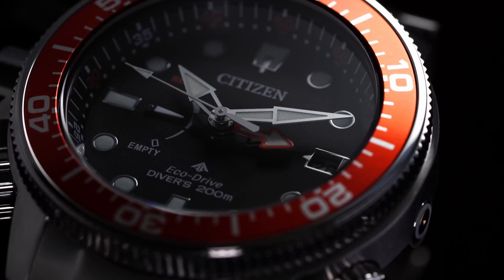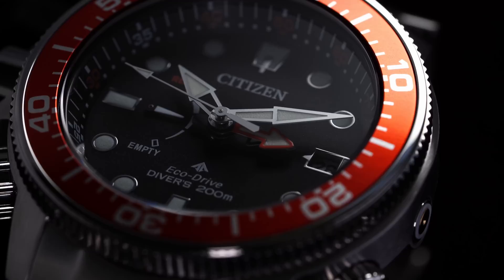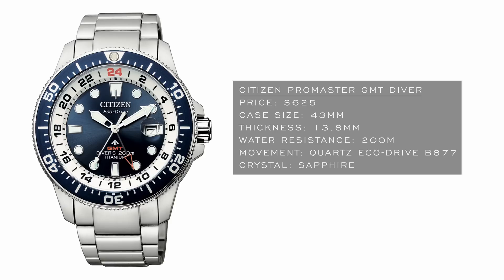Continuing to the Citizen watch group, starting with Citizen. Citizen can be a mixed bag — on one side you have department store pieces catering to a more general audience, but on the other side there are really killer dive watches that utilize EcoDrive technology to be a fantastic set-it-and-forget-it diver. The model here is the Citizen ProMaster GMT Diver at around $600: 43 millimeter case, 200 meters of water resistance, EcoDrive B877 caliber, a titanium case, and a GMT complication for tracking an additional time zone — making it lightweight and very versatile.